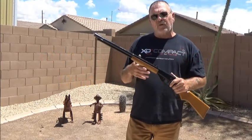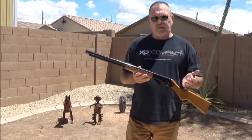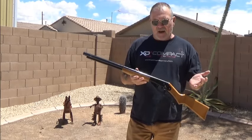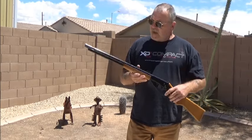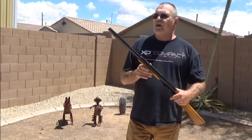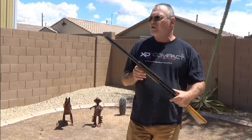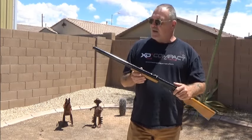Hi folks. Today we're going to cover rifle quick kill. It's a skill I learned from the originator, Lucky McDaniel, while attending a counter-terrorist school down in Powder Springs, Georgia, at a place called Psionics. McDaniel showed up for two days and taught us rifle quick kill and pistol quick kill, one day each. Ten of us were in the course taking the counter-terrorist training.